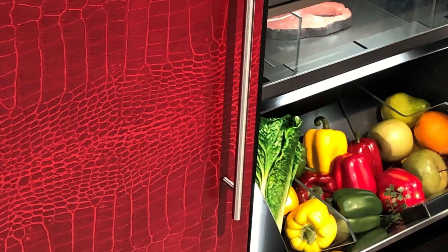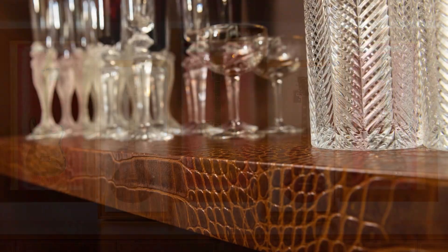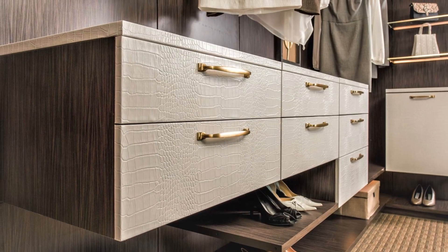You can use this product to wrap cabinet doors. You can use it for wall panels, countertops, and even flooring. You can enhance your custom piece too by using stitching or nail heads. So if you want to learn more about this great new product, we're here at the Design Center anytime.